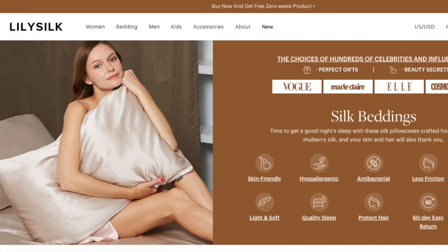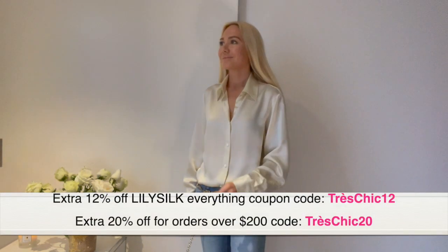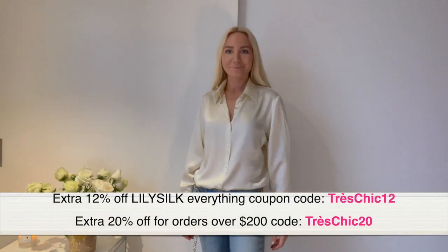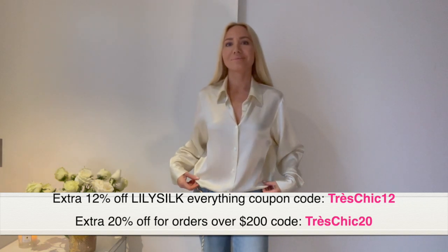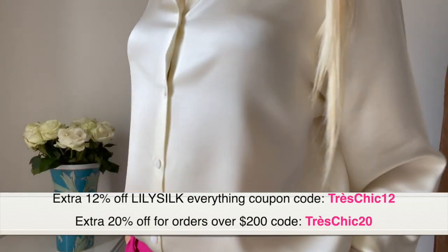Lily Silk not only has clothing - they have an affordable and wide range of other products like pajamas, pillowcases, bedding sets and more, in many different colors and sizes. I will put my discount code for the Lily Silk website here, and I'm also leaving it down below in the description box for you with the direct links.